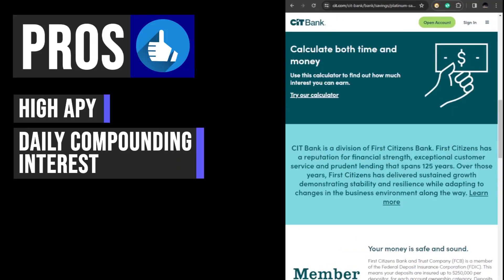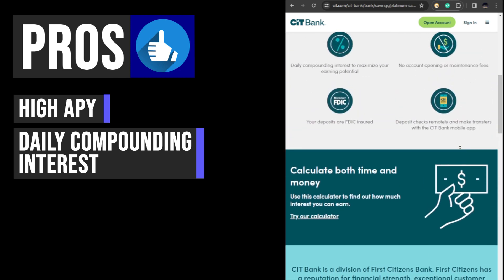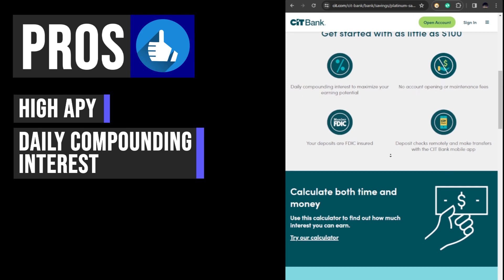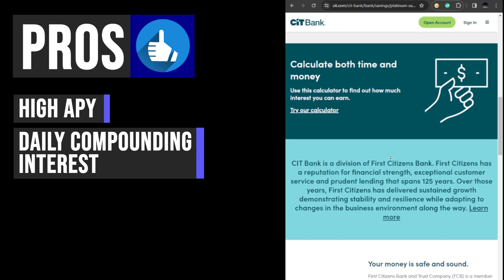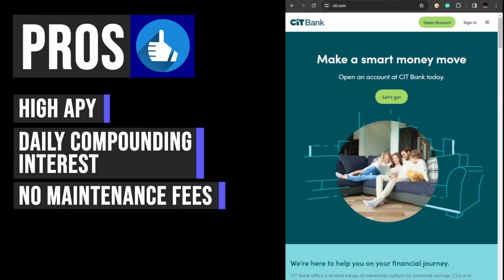CIT Bank Platinum Savings offers compounding interest, meaning that customers can earn interest on both the principal as well as any interest accrued. Additionally, interest compounds daily, allowing customers to maximize the return on their savings. This means that customers can earn more interest over time compared to accounts that only compound interest monthly or quarterly.